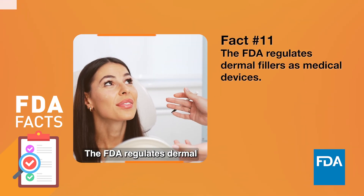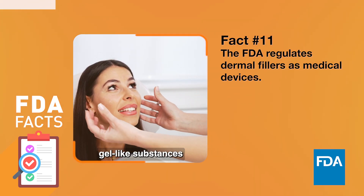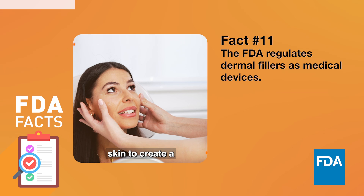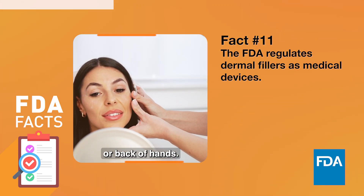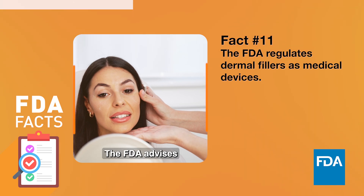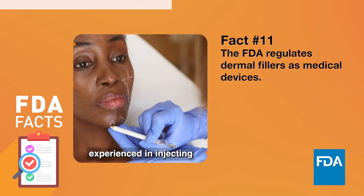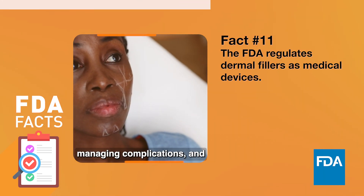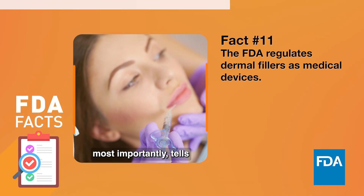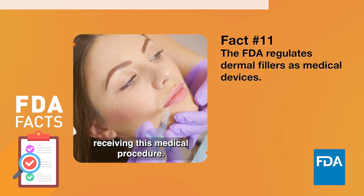The FDA regulates dermal fillers as medical devices. Dermal fillers are gel-like substances injected under the skin to create a smoother or fuller appearance in the lips, face, or back of hands. The FDA advises you work with a licensed healthcare professional who is experienced in injecting dermal fillers, knowledgeable about fillers, anatomy, managing complications, and most importantly, tells you about the risks and benefits before receiving this medical procedure.